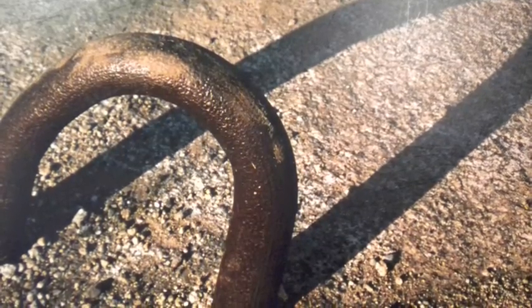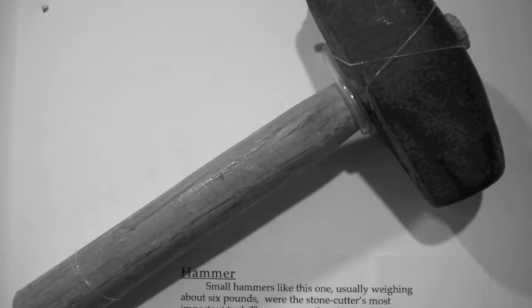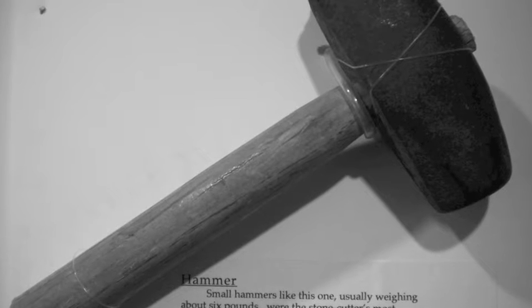Another tool they used were called tracers, which were used for scoring granite. Wedges and half rounds were used to split blocks of granite squarely and to the right size. Other tools included hammers, which were the most important tool, used with plug drills for drilling holes in blocks, and spoons to remove dust from the bottom of a hole being made.